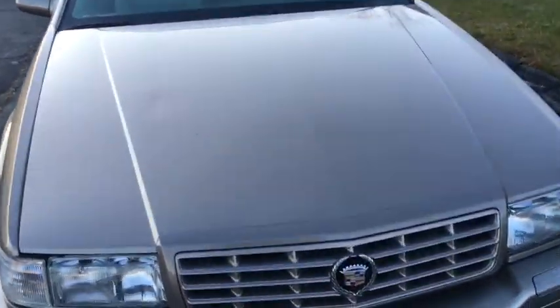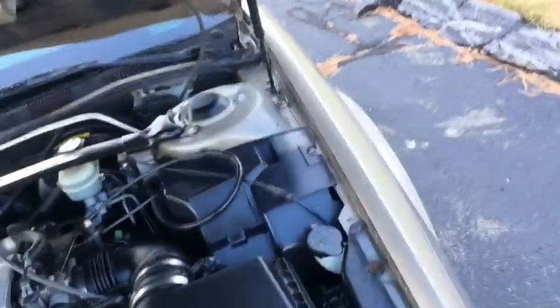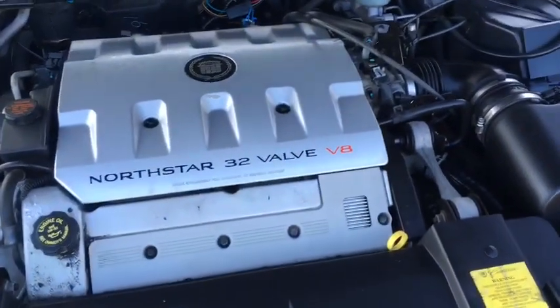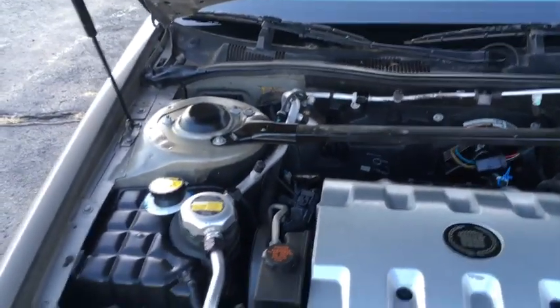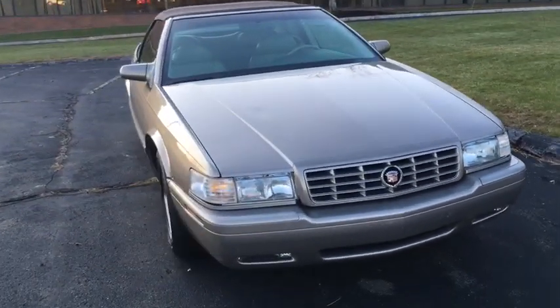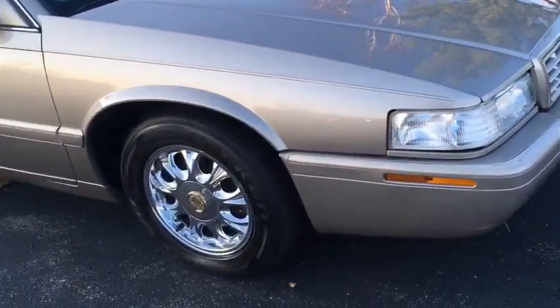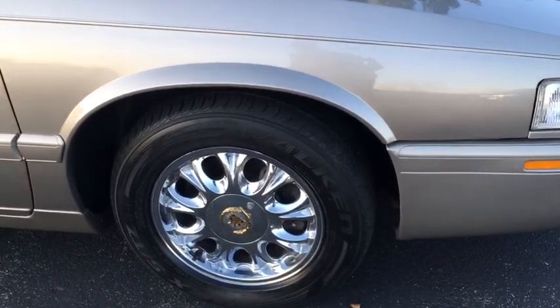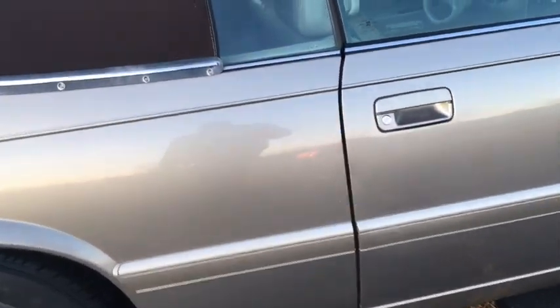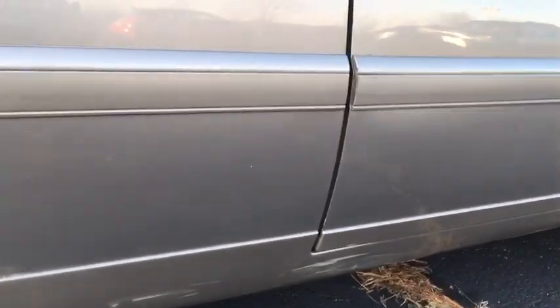Let's pop this hood to check out this Northstar motor — 32-valve dual overhead cam. 2000 was actually the first year for wireless ignition in the Northstar. The car was originally sold at Dowell Cadillac out of Naples, Florida. The tires are all Falcon tires — they're actually in pretty good condition. And there's a scar on the right rocker that I want to point out to you guys.